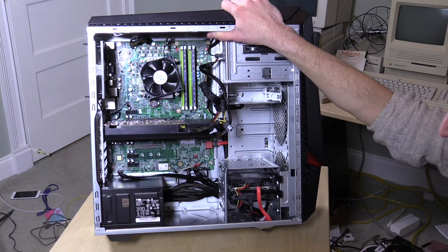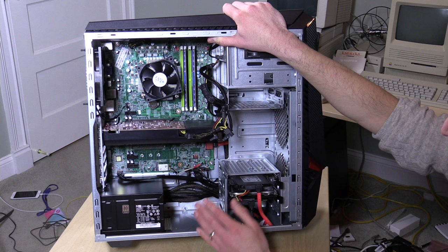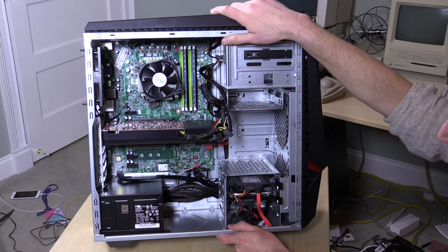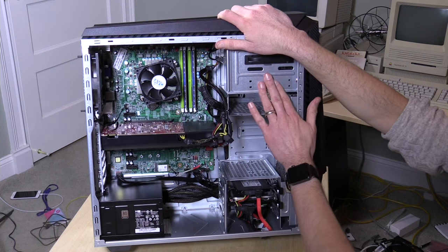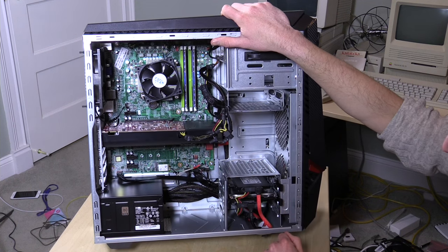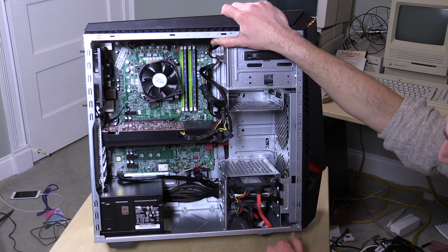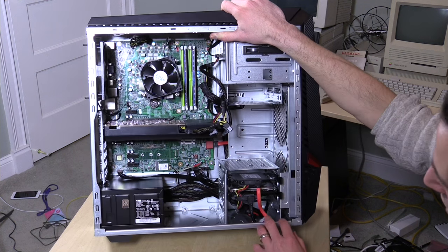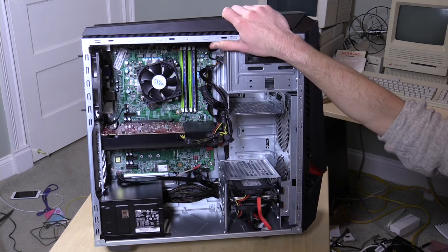You can see where a second slot could go, but it just doesn't have it — so if you're looking for SLI down the road, this probably isn't the choice for you. There are plenty of SATA connectors for additional drives, you can add more RAM, and it's pretty much a standard ATX PC once you're inside. You could probably swap out the motherboard later and keep the case, since it's a nicely laid-out enclosure.